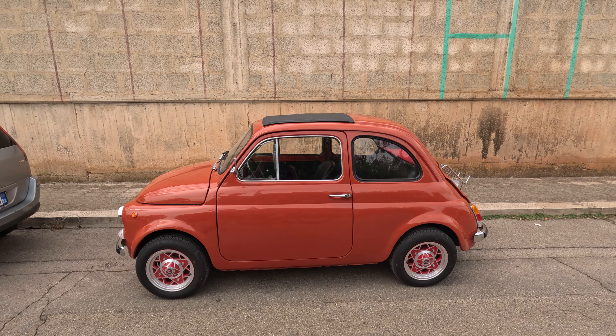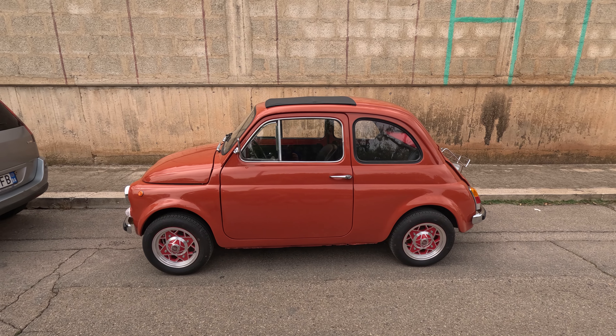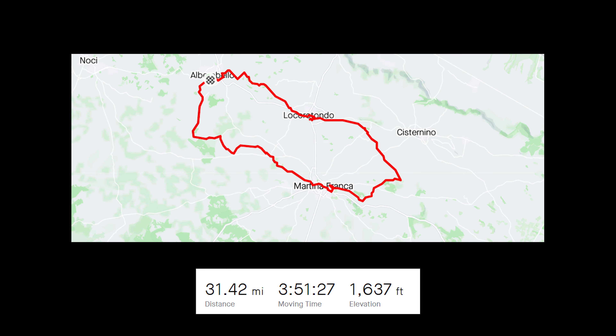I feel like I should make a cars of Italy video. That's such an awesome car - go stand behind it for scale. The first day of riding was a lot of fun. Tomorrow we ride to Monopoli.